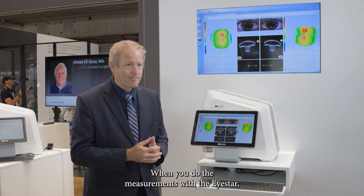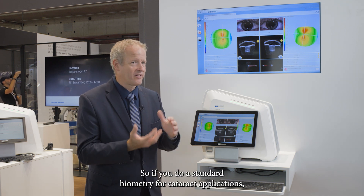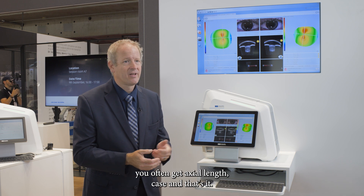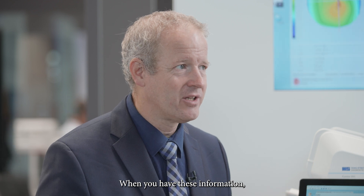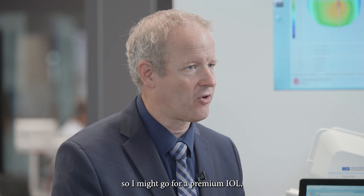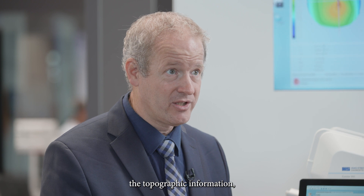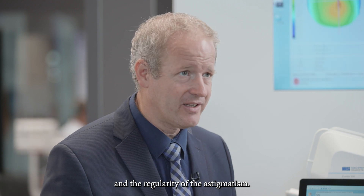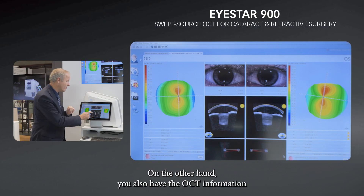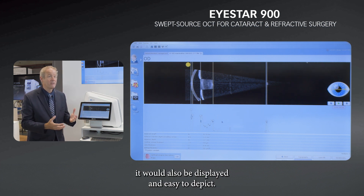When you do measurements with the iStar, you're not only relying on numbers. With standard biometry for cataract applications, you often just get axial length data and that's it — you might see astigmatism and consider a premium IOL, but you have to rely on the number alone. With the iStar, you have topographic information that allows you to judge the symmetry and regularity of the astigmatism. You also have OCT information of the anterior chamber and back to the retina, so anything special would be displayed and easy to identify.